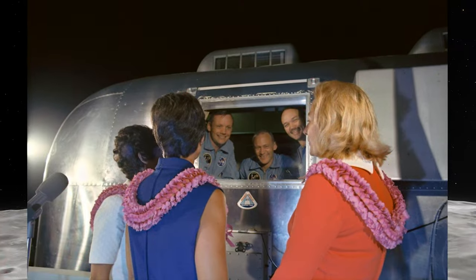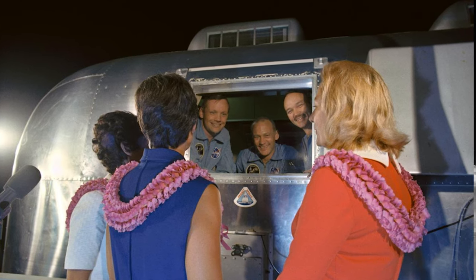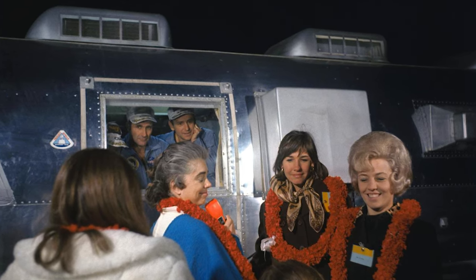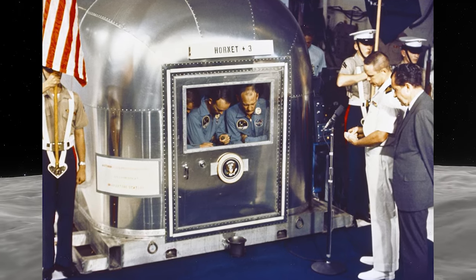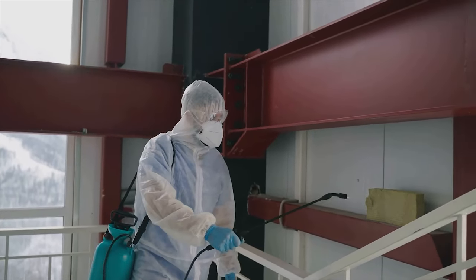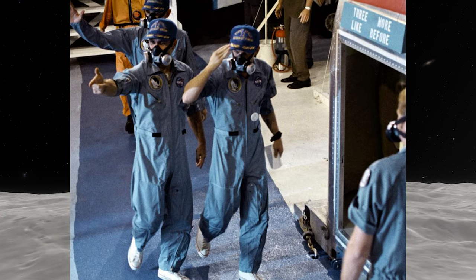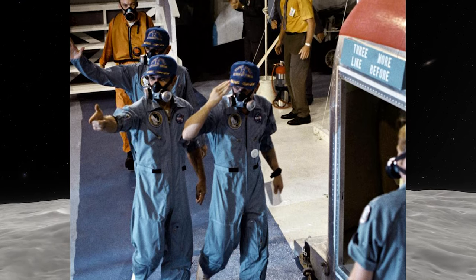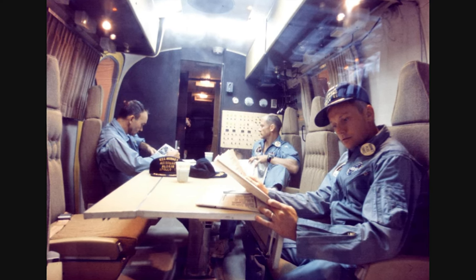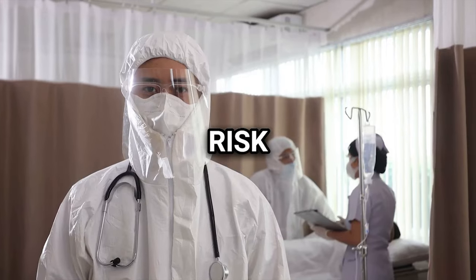The mobile quarantine facility was a specially designed trailer used by NASA during the Apollo missions to quarantine astronauts returning from lunar missions. It was a converted Airstream trailer equipped with living and sleeping quarters, as well as communication equipment for the astronauts to stay in touch with their families and even converse with President Nixon after the Apollo 11 mission. The quarantine was intended to prevent the potential spread of any contagions from the Moon. Ultimately, the quarantine requirement was eliminated after Apollo 14 when it was confirmed that the Moon was sterile.